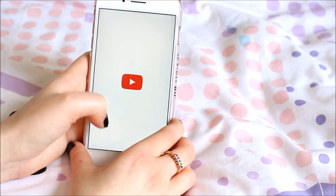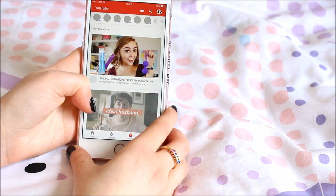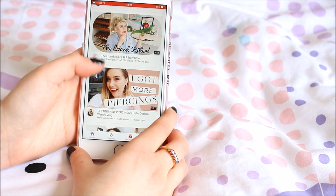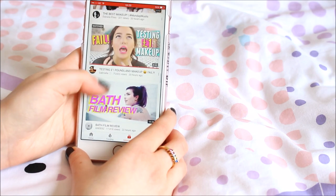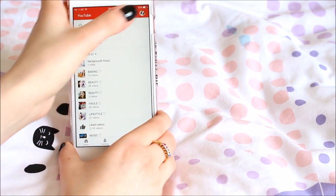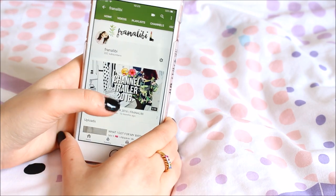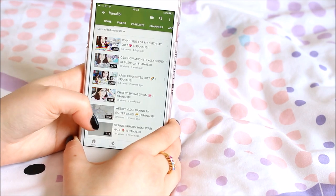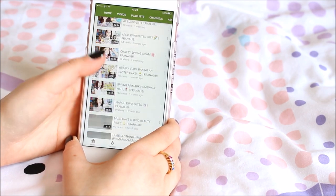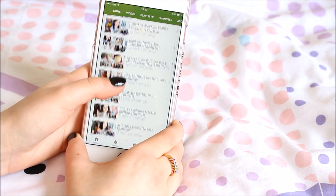I've got YouTube, which I'm religiously using to catch up on subscriptions. Here are all my subscriptions — in case you're being a bit nosy! And this is my channel, which has grown seriously a lot since I last filmed this. If you want to check it out — well, obviously you're watching it, so YouTube inception! These are all my videos.